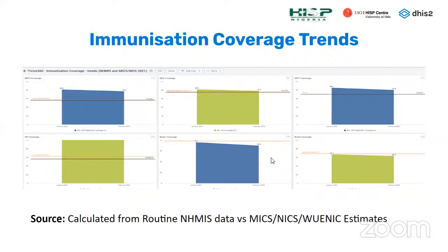The immunization coverage trends dashboard shows coverage by month. We are able to compare this with MICS and survey estimates to see performance against those country estimates.